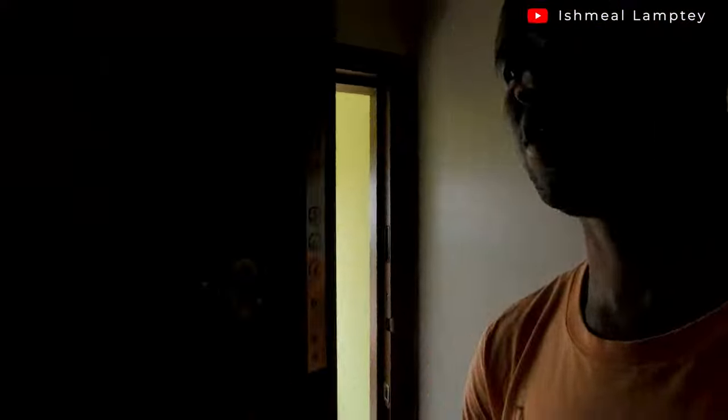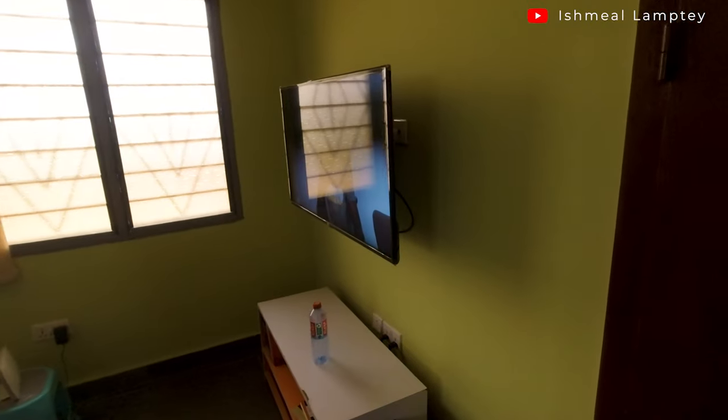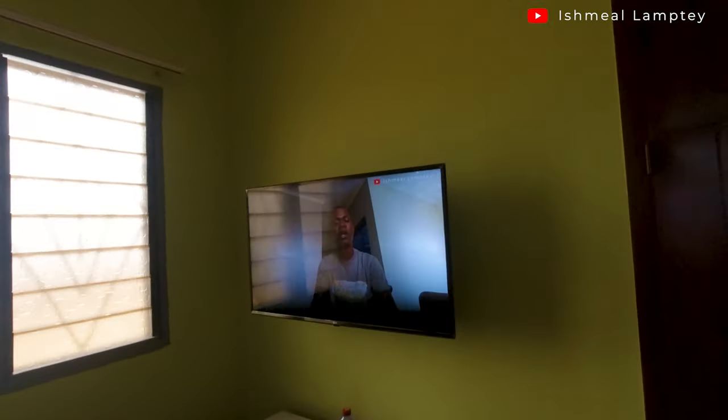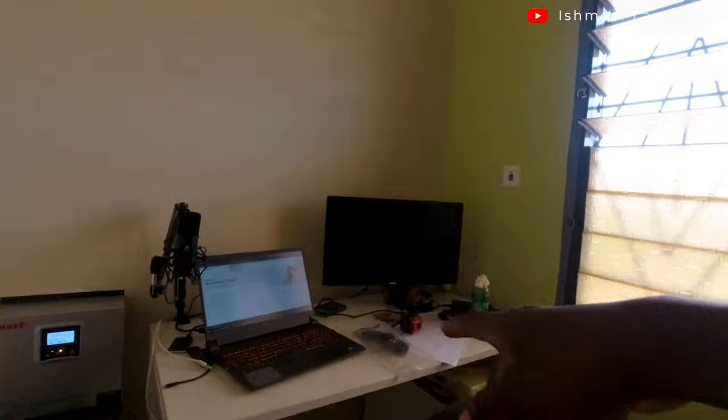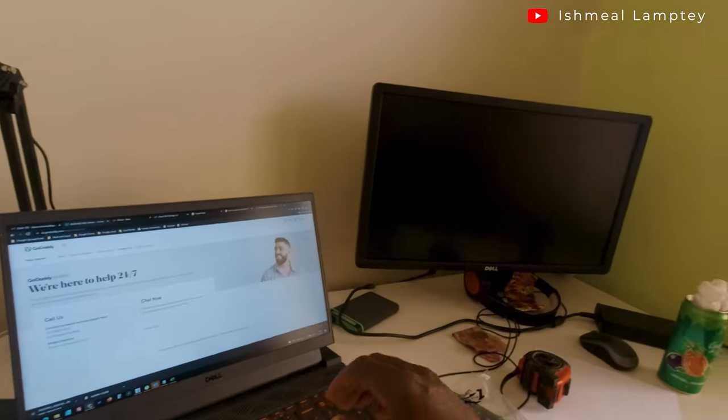Let me take you inside. As you can see, I have the TV on, the woofer is also on — that's the switch behind. The TV is on, and over here notice that my laptop is on as well.